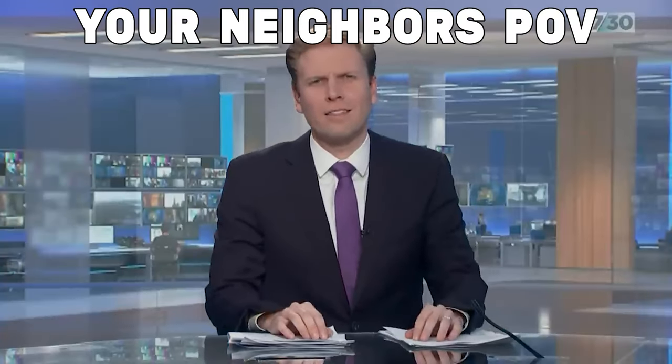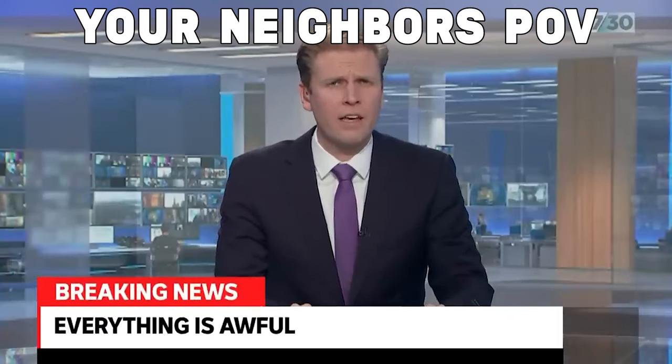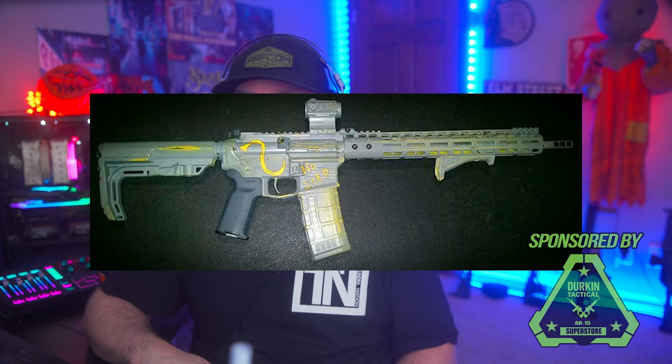Good evening. Tonight's top story: everything is awful. Up next is this rifle from Panzer04.